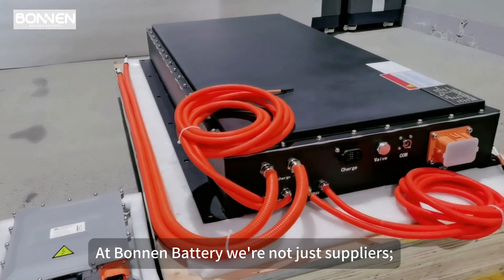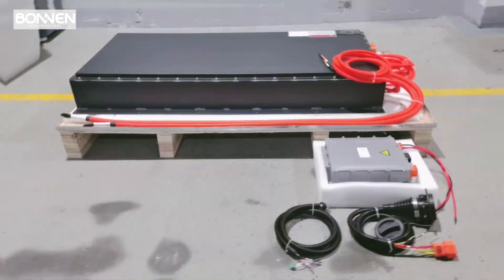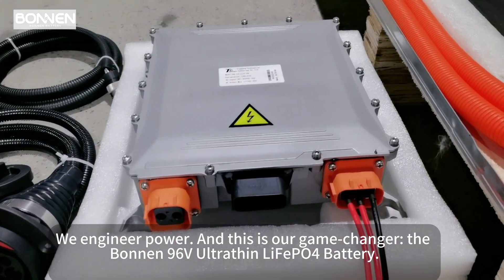At Bonnen Battery, we're not just suppliers. We are expert manufacturers of cutting-edge lithium battery solutions. We engineer power, and this is our game-changer: the Bonnen 96V UltraThin LiFePO4 battery.